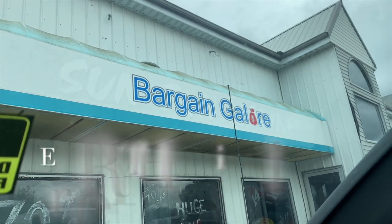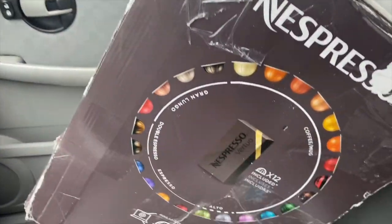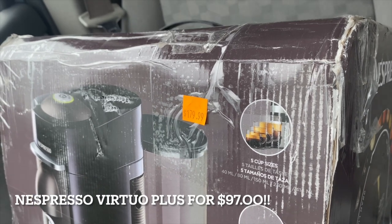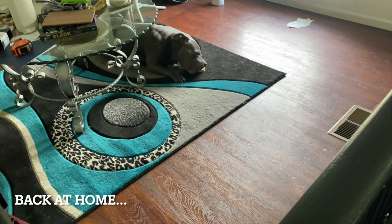Hello everyone, welcome to my channel, this is Mia Annette, and today's video is of me finally getting an espresso machine! I was ever so excited.